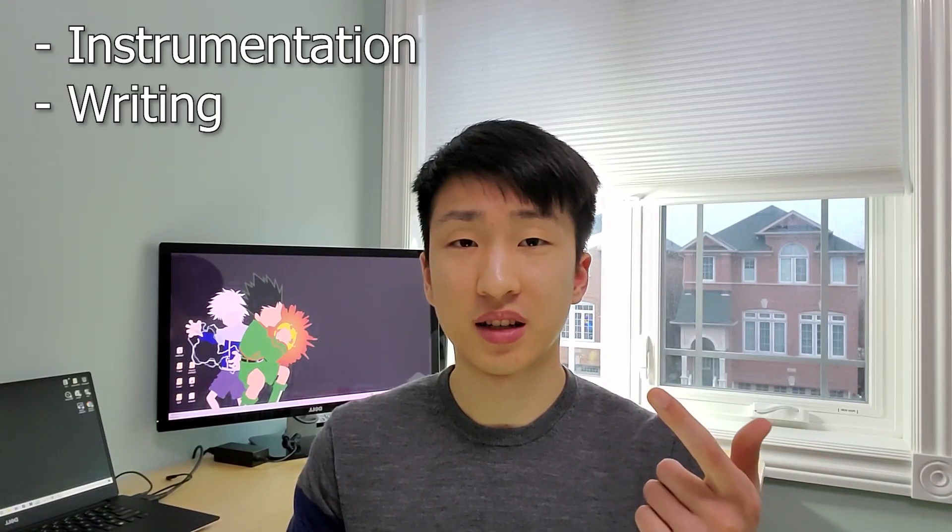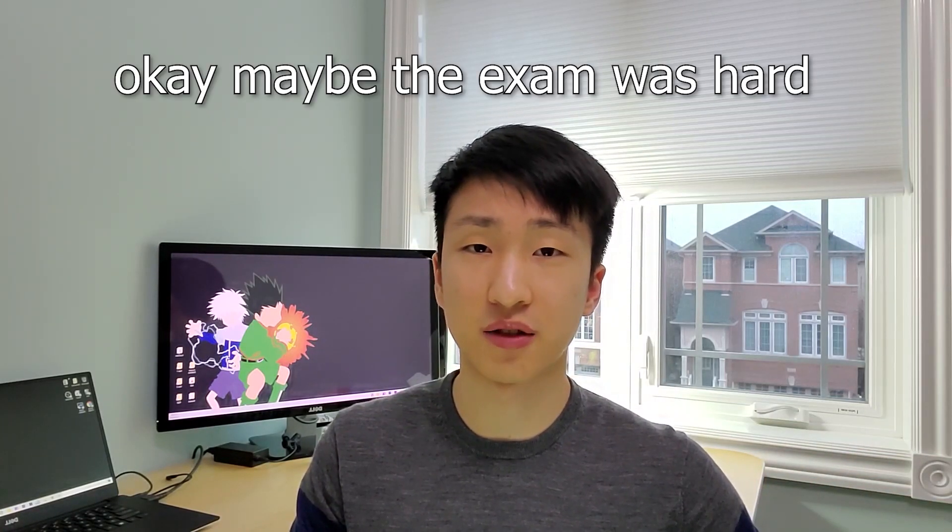Moving on to the next course, we have Bio 2290, which is basically just learning how to do labs. This course is one of a kind because it's pretty much the only essay course I'm required to take in all of undergrad. It's divided into four units: instrumentation, writing, experimental/communication, and genetics. It's not actually that difficult, but there are a truckload of assignments. Combined with all the assignments from stats — the quizzes and lab work — it just gets really tedious, like a swarm of ants. One is fine, but when there are too many, it's a nightmare. This one's easily an F tier. I didn't enjoy it much, with the exception of the writing unit, which was way more organized than the others.